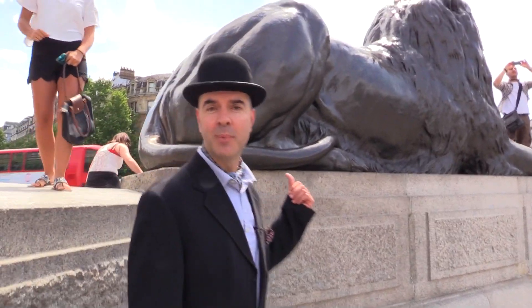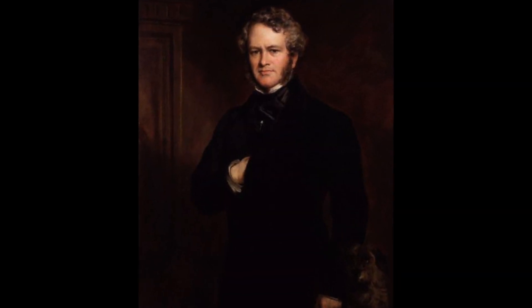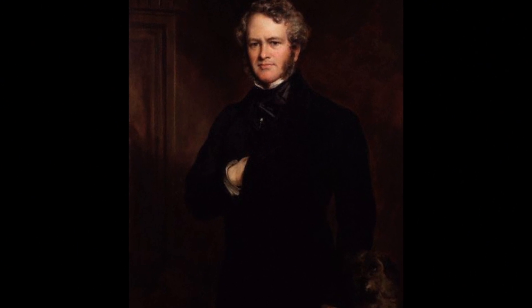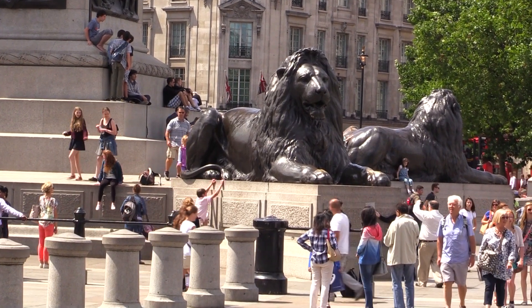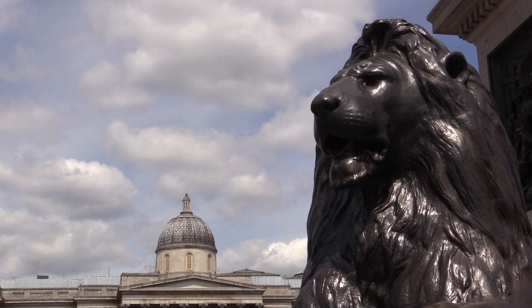These lions were sculpted by a guy called Sir Edwin Landseer. He was Queen Victoria's favourite painter. He said, 'Well I'm not a sculptor, I'm a painter,' and she insisted. So first they had to wait several months for a lion to die at the London Zoo and then they dragged it to his house, and eventually about 25 years later they finally got their lions.